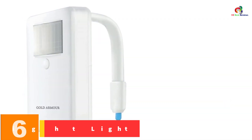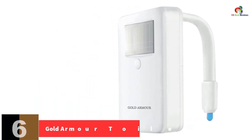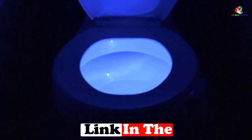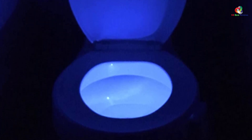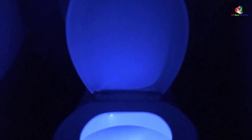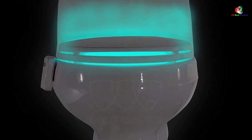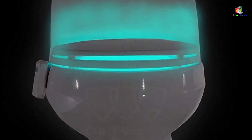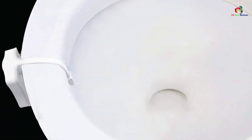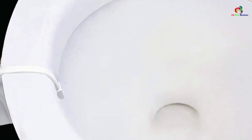At number 6, we have the Gold Armor Toilet Night Light. As we reach the midpoint, it becomes clear there are defining factors common to toilet night lights across the board. This one could easily be interchangeable with those above — it has the typical 8 colors which you can cycle through or pick a favorite, is powered by 3 AAA batteries not provided, and switches on automatically when you approach the toilet. It shuts down after 40 seconds of inactivity and is a typical hanging version that fits any toilet bowl. It's a great toilet night light, though there are cheaper options on the list.